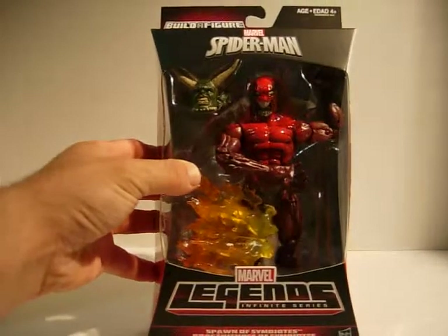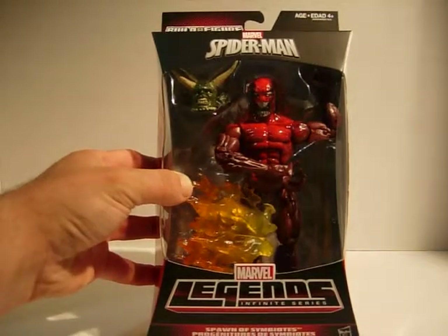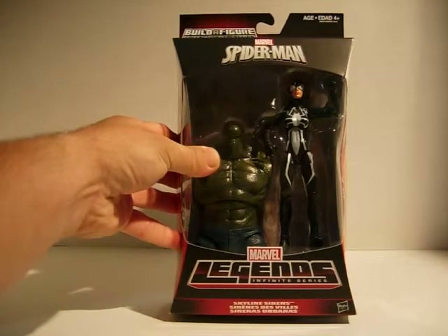I'm going to start off with Marvel Legends. I picked up the variants — I've got Toxin, very cool looking figure, and Boomerang, and Spider-Girl.